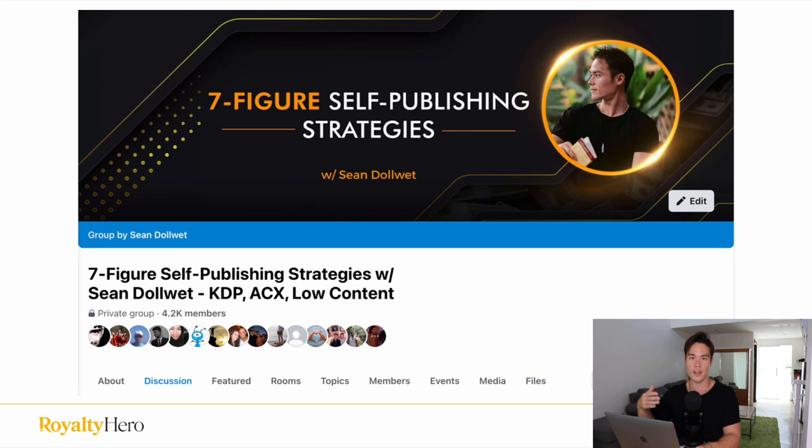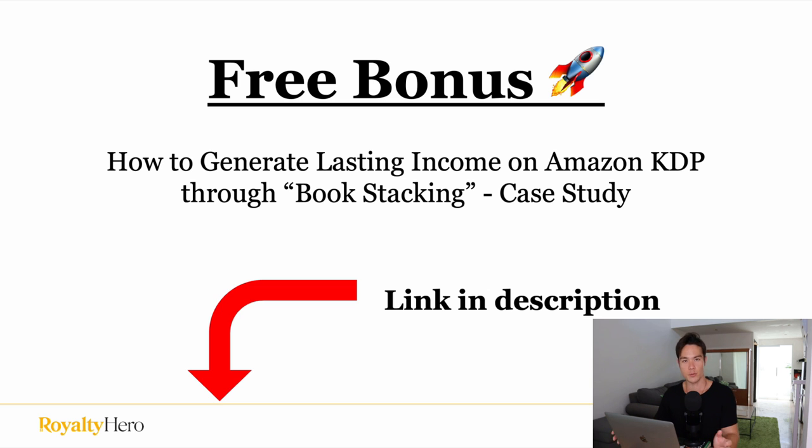Those are all the tips I recommend implementing to make more money publishing audiobooks on Audible ACX. The key to being successful is publishing great, high-quality books and publishing a volume of books. Don't just publish a couple and hope to make $10K a month — take this seriously, publish multiple books, keep publishing, and the income will slowly stack up. I also want to invite you to join my 100% free Facebook mastermind where you can network with other publishers and ask questions. You'll also get a free bonus on generating lasting income through 'book stacking' — a case study on how I make $30,000 to $40,000 every single month. Links are below this video. Thank you for watching — please leave a like, subscribe, and I'll see you in the next one.